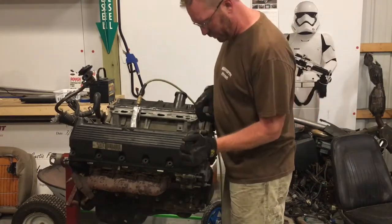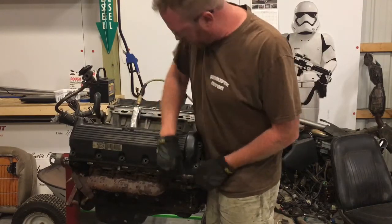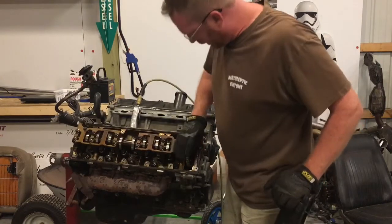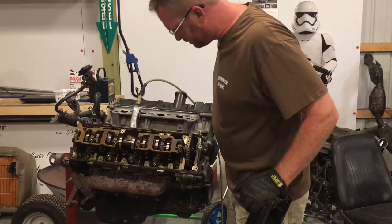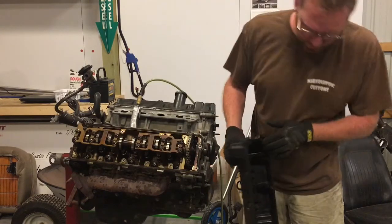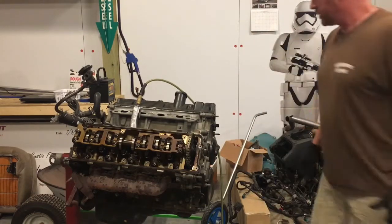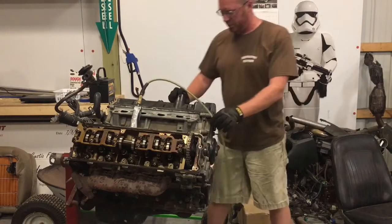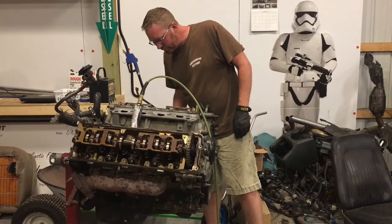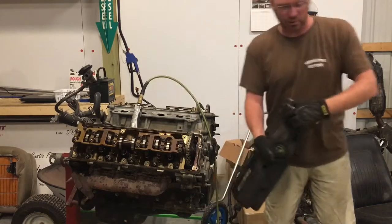Time to pull this valve cover off and see if someone missed out on a good deal. Look how nice that looks — somebody missed out on a really good deal. I feel like this motor was a good motor; the computer just wouldn't let it run. This side's the same way. Oil stinks a little bit, though.